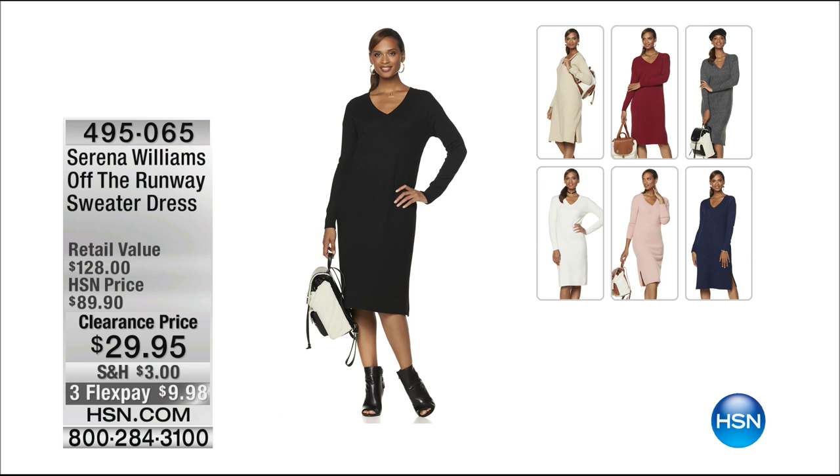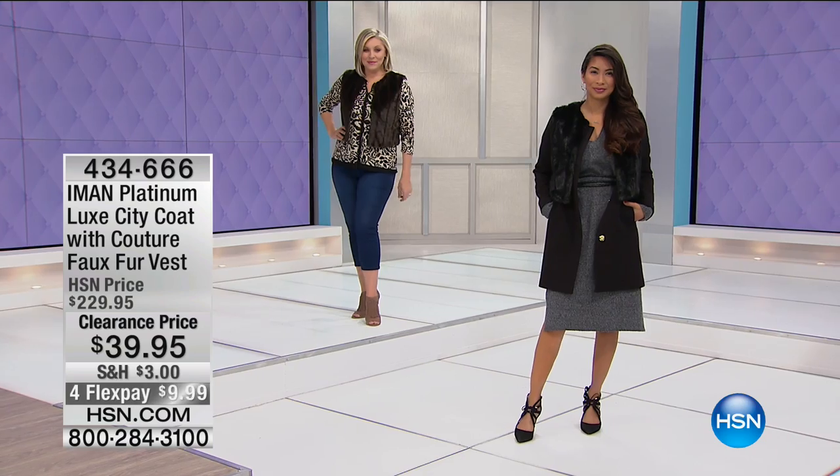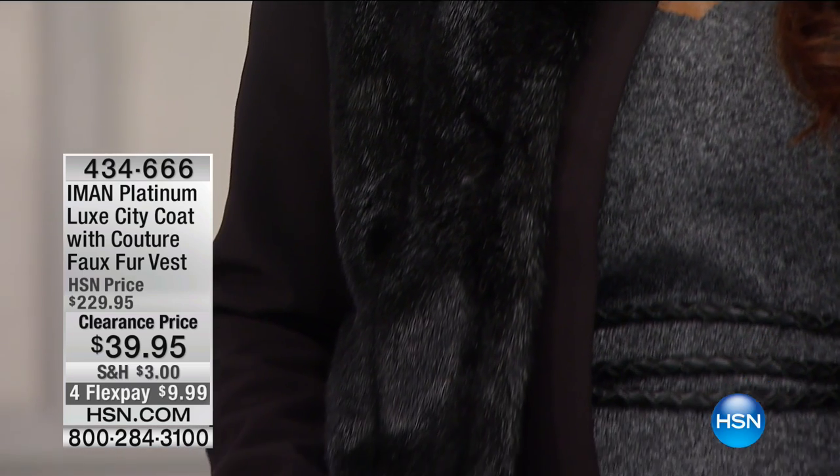$60 off. I own that sweater dress — I love it. It doesn't cling to you. If you're worried about that, order up a size. But I ordered my small and it fit me really nicely. I hope you'll enjoy it too. Good sweater dresses are hard to find.